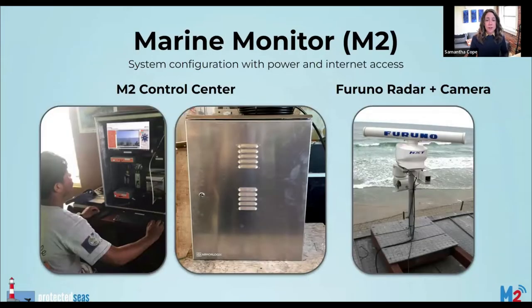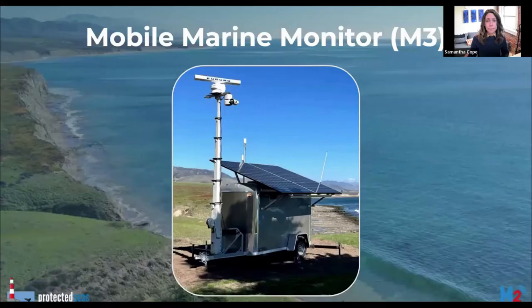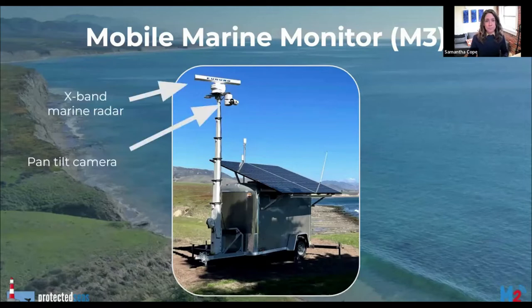For sites with power and internet access, a compact M2 system can be easily integrated into existing infrastructure like a ranger station or an office. The M2 control center is housed in a rugged box and the radar antenna and camera are installed on the roof of a previously existing building. For more remote areas that might not have power and internet, the mobile marine monitor — what we call M3 — can go fully off-grid.